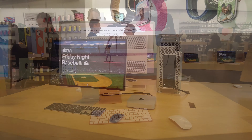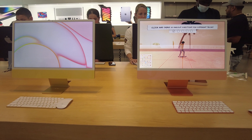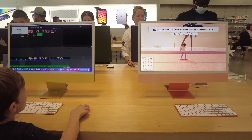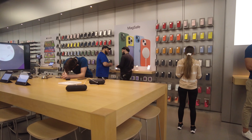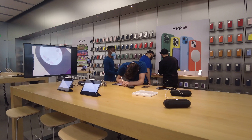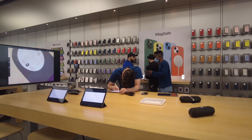On this side they have iPads — you can see a little girl is playing with one. On this side they have more iPhones. This Apple Store has a lot more tables and displays than the other one. I hadn't been here much so I was quite surprised to see how big the store is.